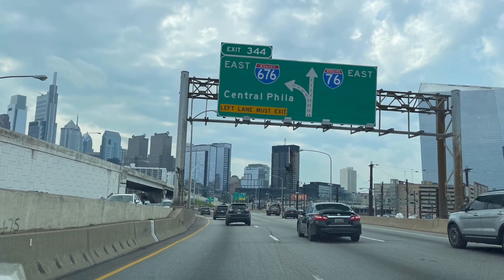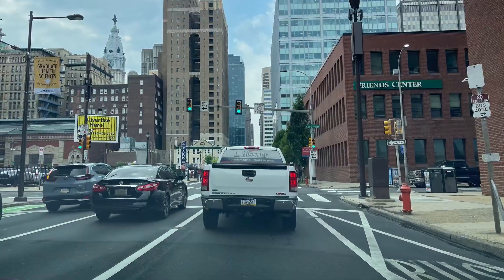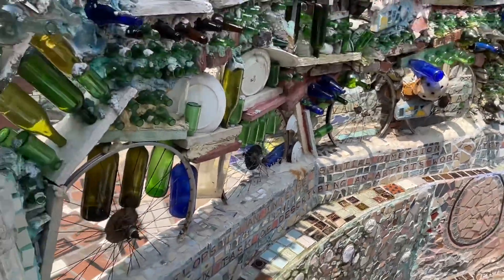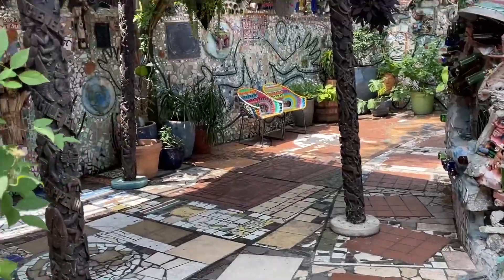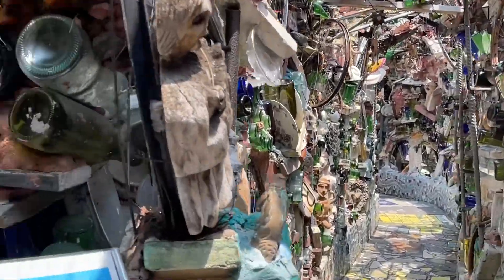Hi everyone! Today we took a stop at Philadelphia to see the Philadelphia Magic Gardens in South Philly. We dropped off our dad at work and then the three girls took a little girls trip and drove 30 minutes away to this Magic Gardens, which is an art gallery that is actually a house made out of